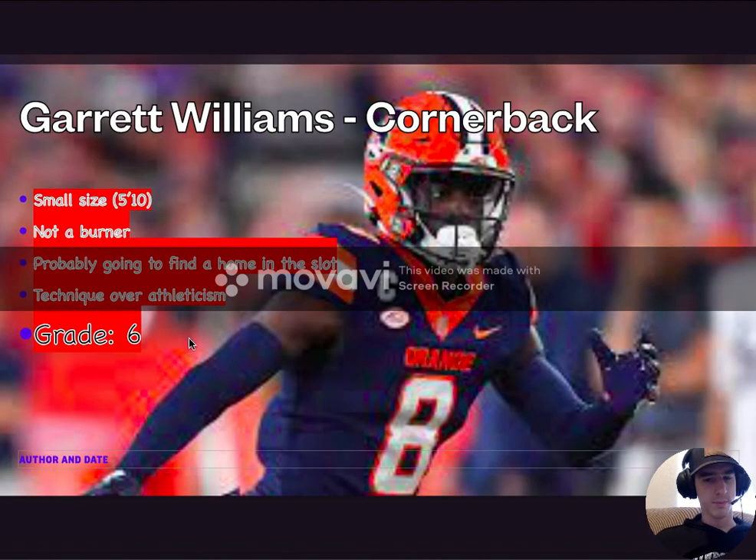Moving on to Garrett Williams, cornerback out of Syracuse. He's a smaller cornerback — he is 5'10", not very quick. He's probably going to find a home in the slot.